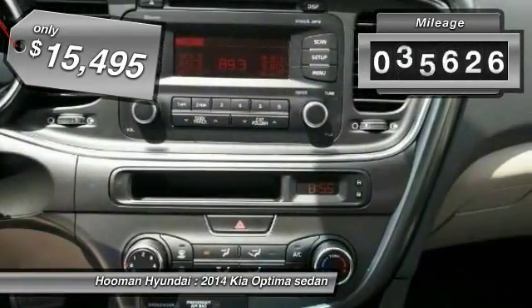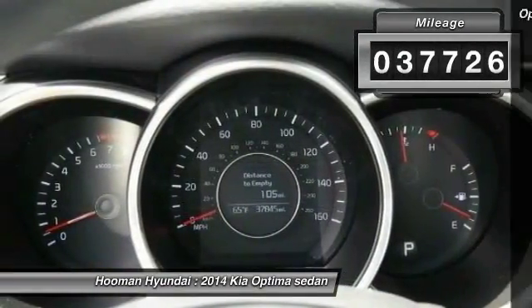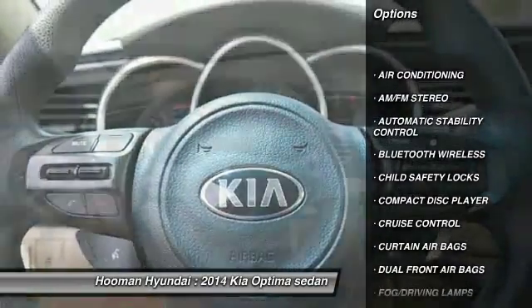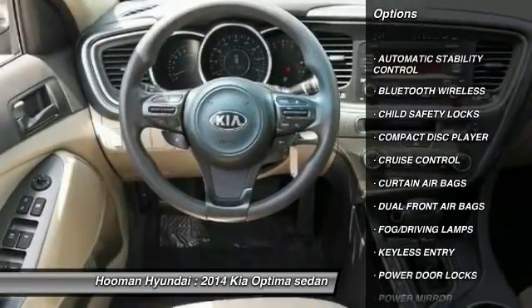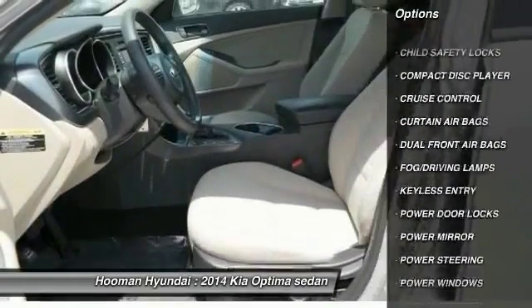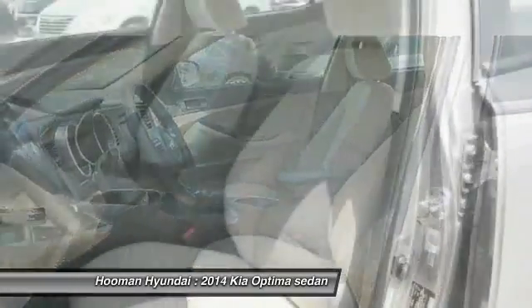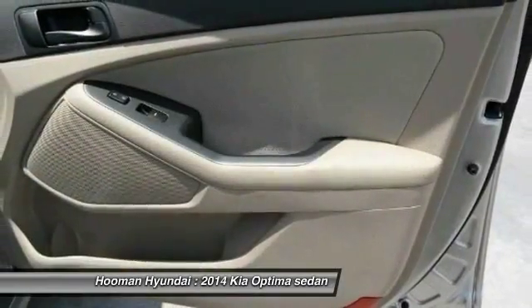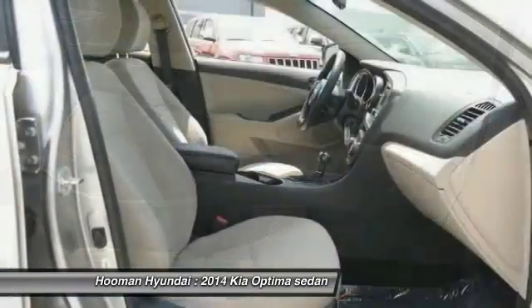This vehicle has less than 40,000 miles. Here are some of this vehicle's great options: keyless entry, traction control, Bluetooth wireless data link for hands-free phone, air conditioning, power steering, automatic stability control, cruise control, AM FM stereo radio, child safety locks, and fog lamps.